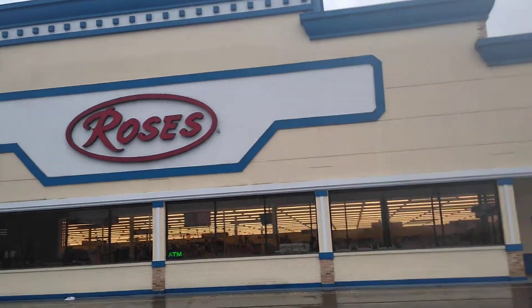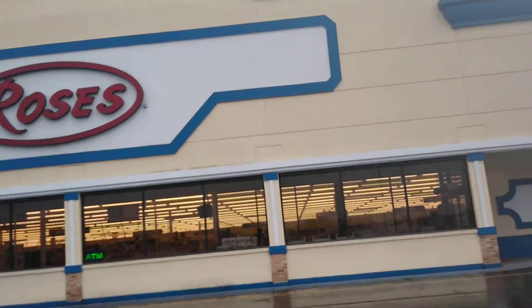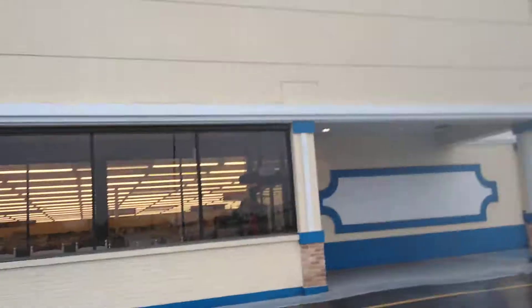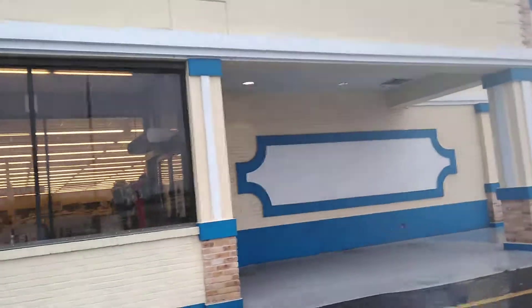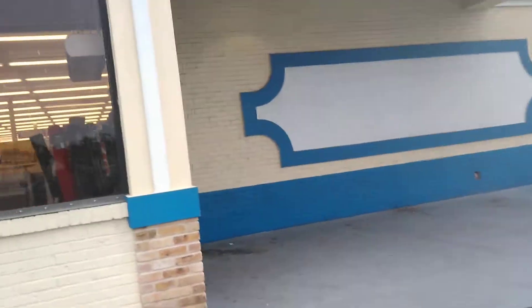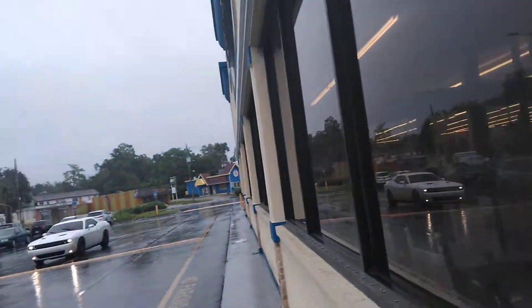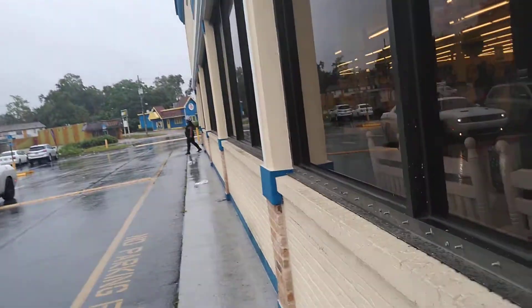Good morning y'all. I'm at Rose's. This is your girl Zari with Zari's New Life and it's raining in Florida so I'm rushing to get in this building because you know sugar melts. So come on in ZZ Tribe. It's the weekend and we're getting ready to get it in. I'm on the wrong side of the door. So let's go.